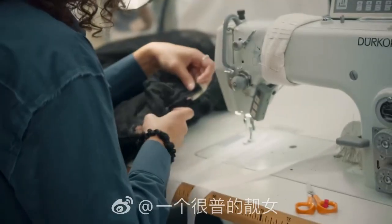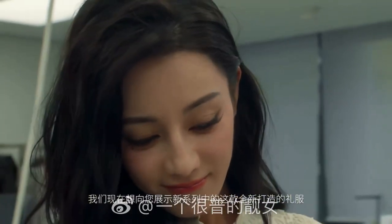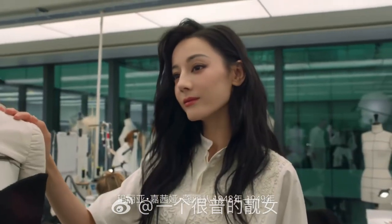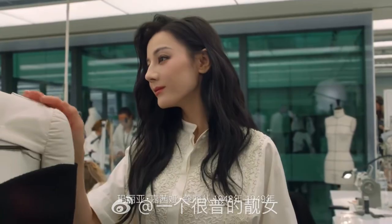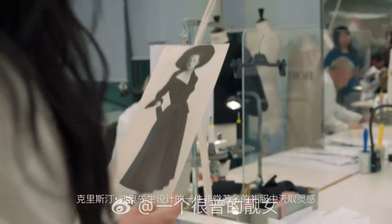I'm here today in Bali's Dior. We wanted to show you this exclusive new dress from the new collection. Maria Grazia decided to take inspiration from our very famous Christian Dior dress from 1948, 1949.